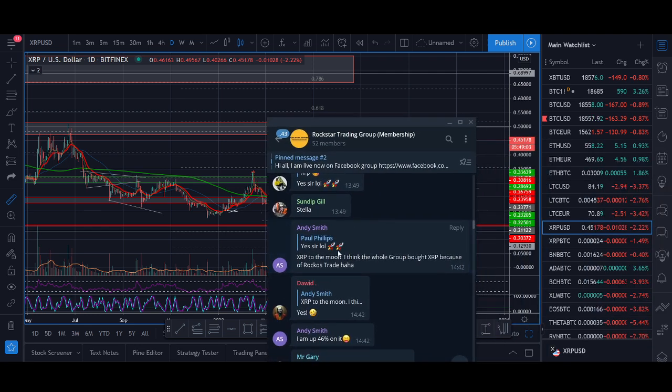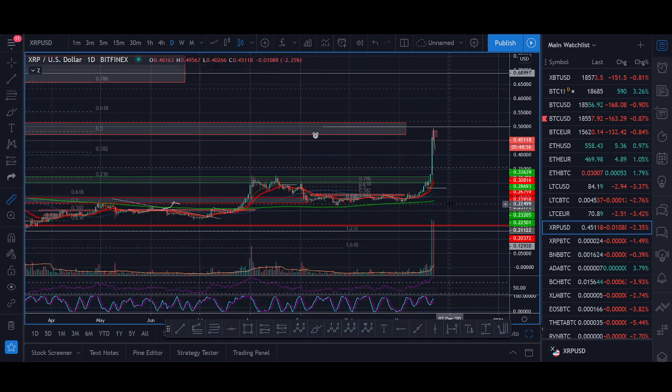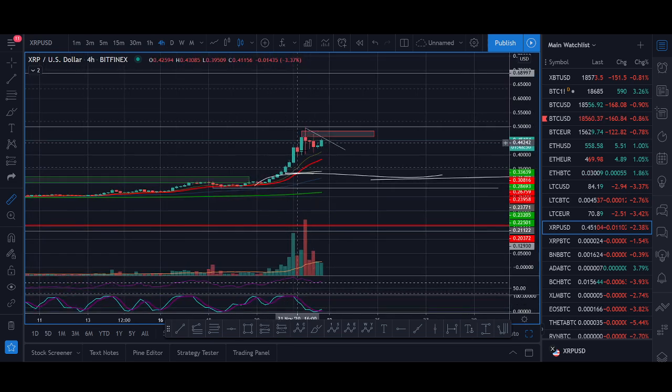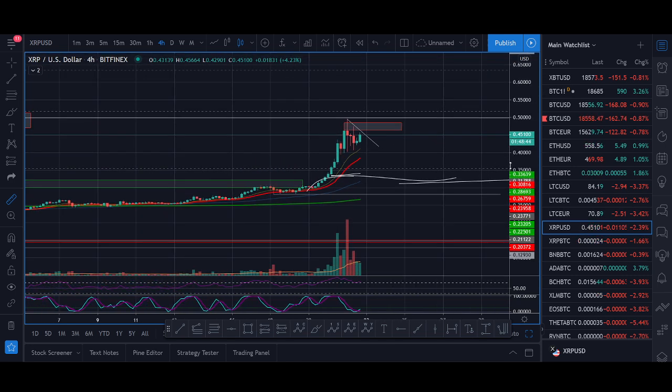It looks like everyone in the group traded XRP to the moon, and it's really good. We waited a year for it. We've been patient and we got an amazing 60–70% trade. So what's next? XRP — I'm looking for a pullback now. It's pulling back now. If it holds on the four-hour, breaks this trend line, gets back above this red zone, I will be targeting 70 cents next.